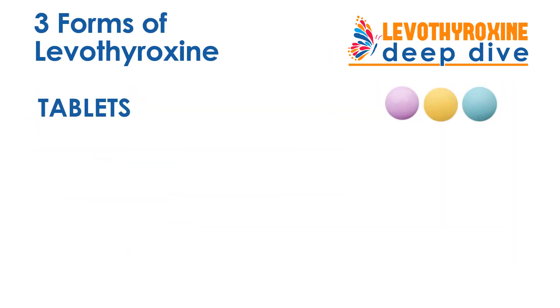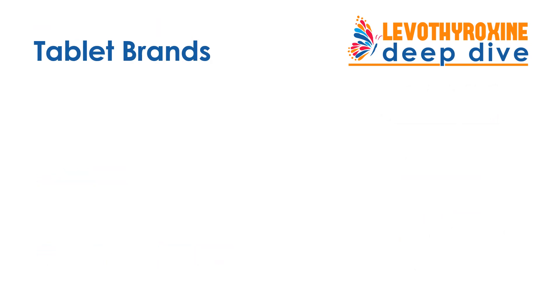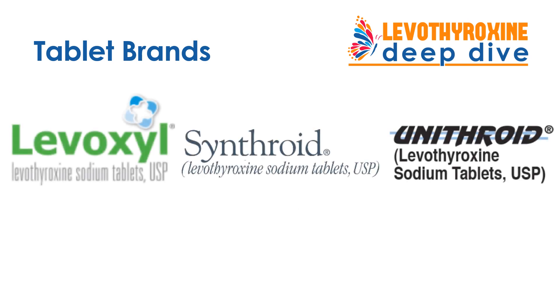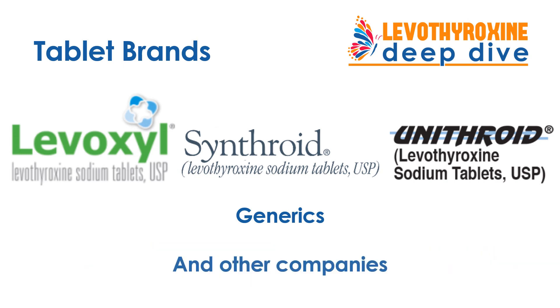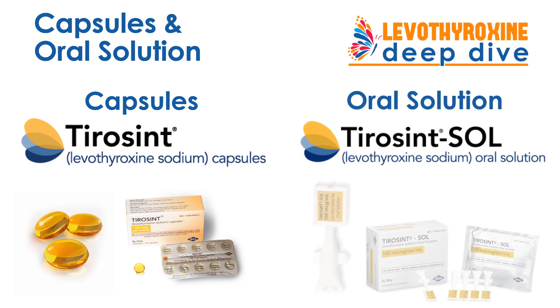Levothyroxine comes in three forms: tablets, capsules, and oral solution. There are three key brands of Levothyroxine — Levoxyl, Synthroid, and Unithroid — as well as a number of different generic manufacturers. Levothyroxine capsules are available as Tirosint brand, and oral solution is Tirosint SOL brand of Levothyroxine.